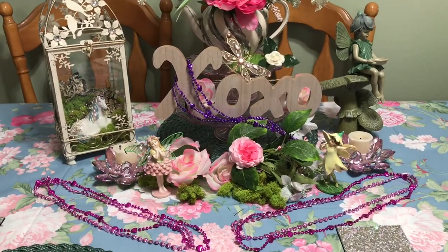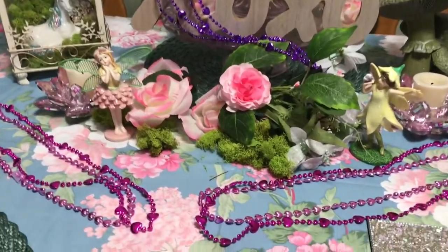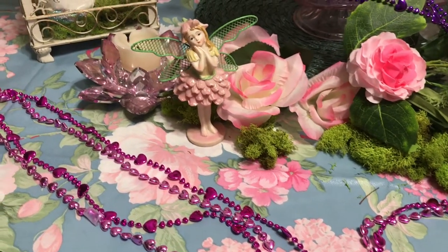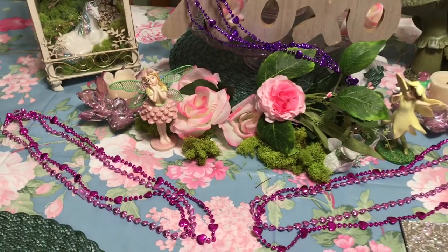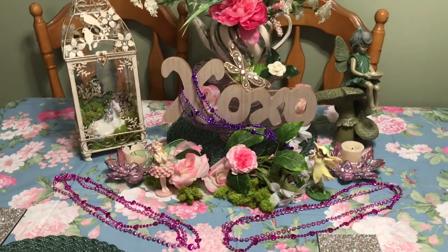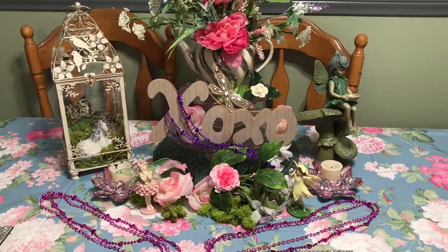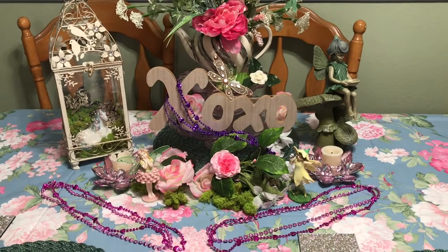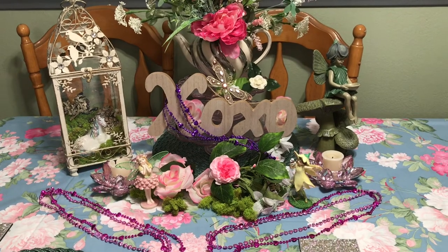I also brought in some beautiful heart necklaces to bring a little more indication that it's Valentine's. It's a very subtle Valentine's centerpiece, but it does show the magic of the garden for Valentine's. It's a little cold to be outside but it's just perfect to be inside — we brought the garden in with us, and of course the fairies brought the magic.